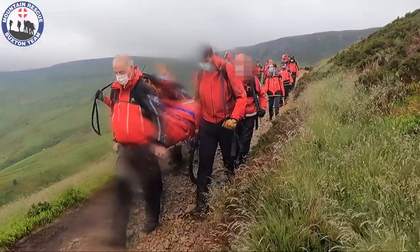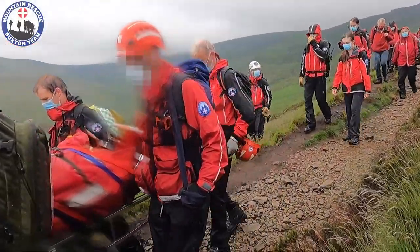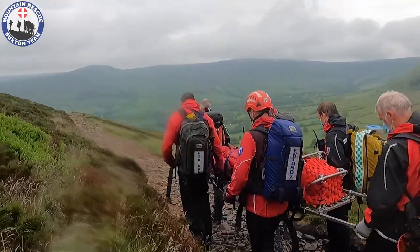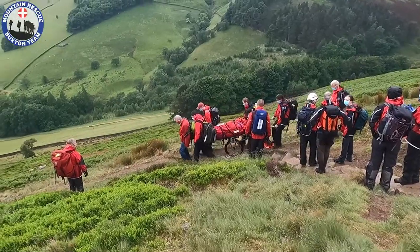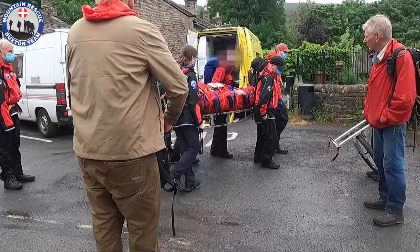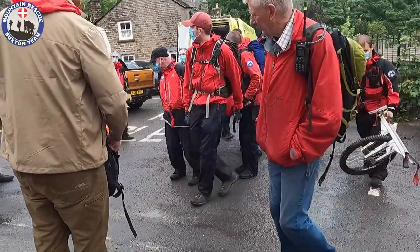The casualty was soon in the ambulance in the care of paramedics from the East Midlands Ambulance Service — a great sense of achievement for both teams and a great outcome for the patient. We wish the casualty a speedy recovery and a swift return to complete this walk, which gives fine views across the Edale valley and to the great ridge.